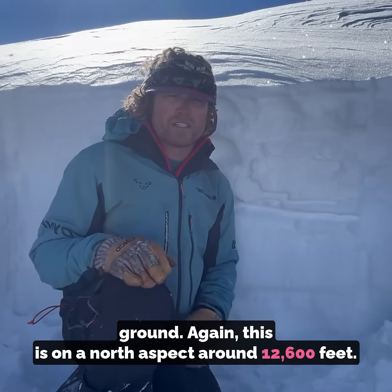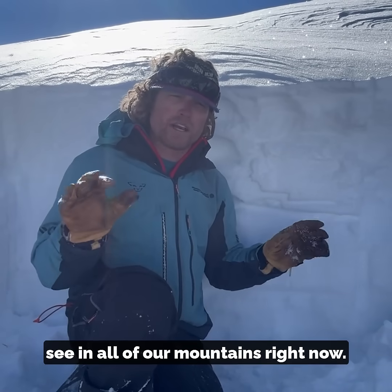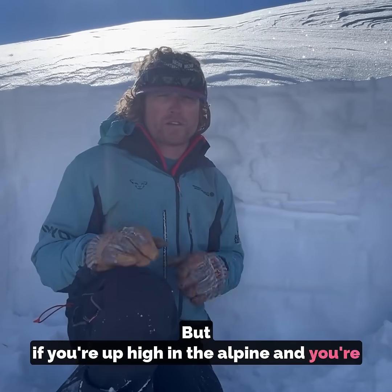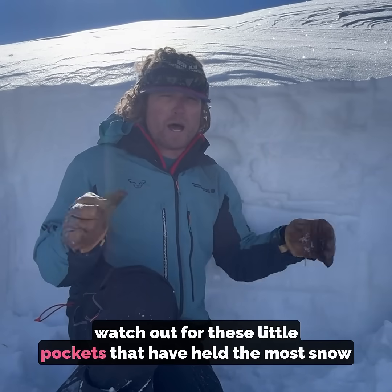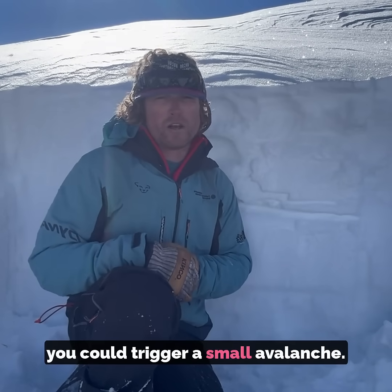Again, this is on a north aspect around 12,600 feet — not super representative of what we're going to see in all parts of the mountains right now. But if you're up high in the alpine trying to get some early season turns, watch out for these little pockets that have held the most snow throughout the season, as those are the areas where you could trigger a small avalanche.